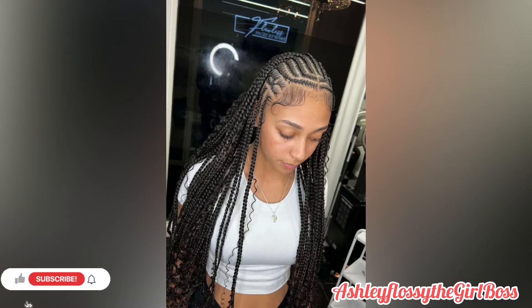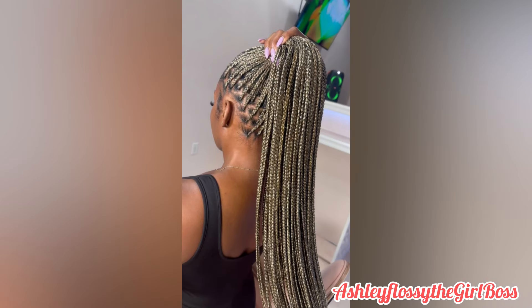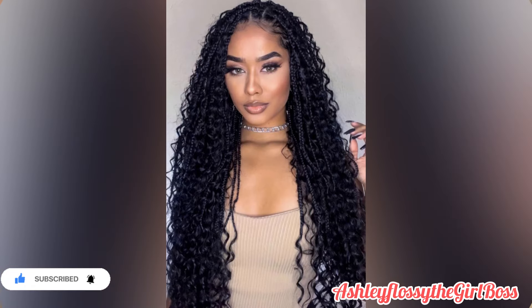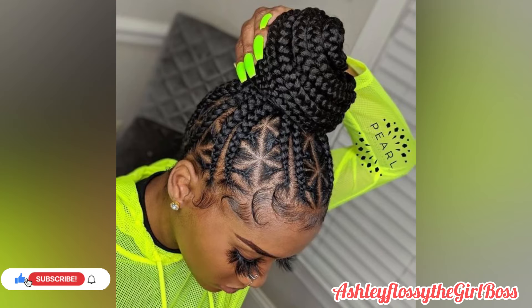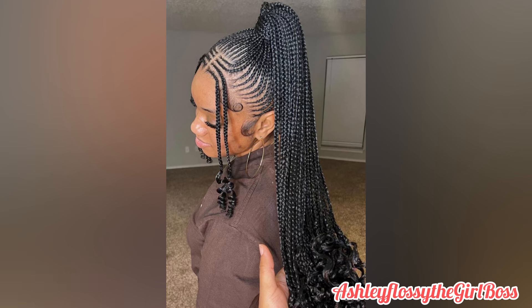Let me know in the comment section which ones you love and which ones you prefer. If you love cornrows just let me know, and if you have any suggestions let me know as well. If you love colors, let me know and I will deliver for you. I'm a plug! And if you love all-black hairstyles, I deliver those too. Honestly, my favorite of all is the high ponytail — I love high ponytails so so much!